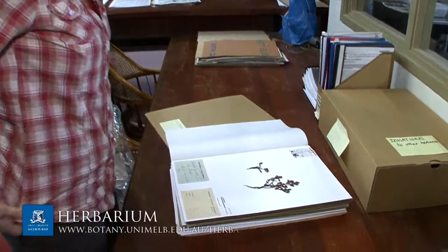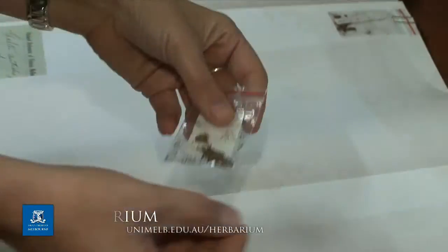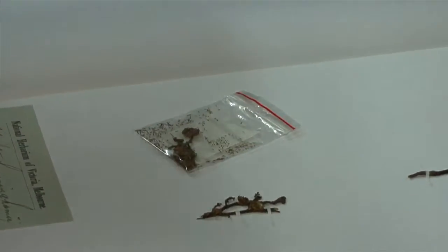The herbarium is vast — there are about 100,000 specimens. Some of the very early specimens date from the 1770s, and two were in fact collected by Sir Joseph Banks on his voyages with Cook on the eastern coast of Australia. One comes from 1770 and one from 1776; they're daisy specimens — very rare and very special parts of the herbarium's collection.